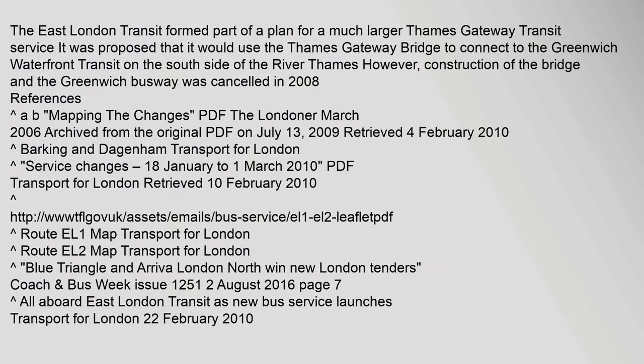The East London Transit formed part of a plan for a much larger Thames Gateway Transit service. It was proposed that it would use the Thames Gateway Bridge to connect to the Greenwich Waterfront Transit on the south side of the River Thames. However, construction of the bridge and the Greenwich Busway was cancelled in 2008.